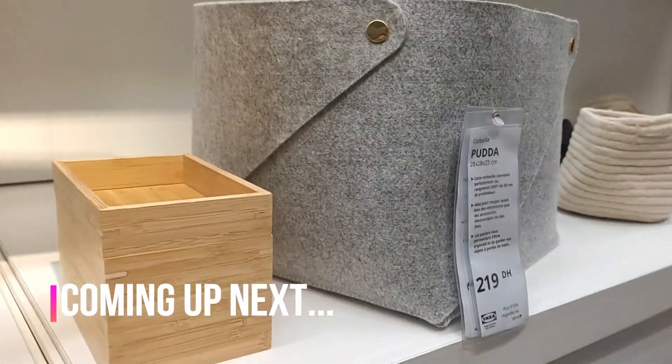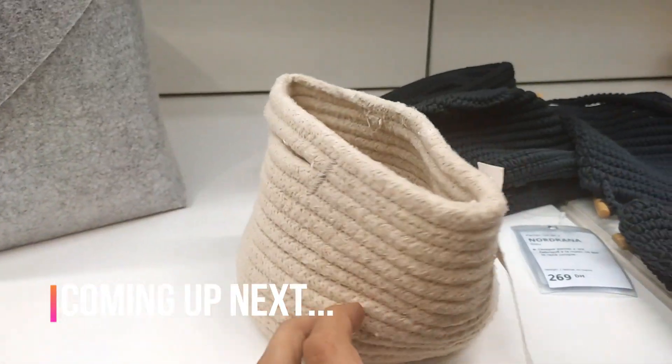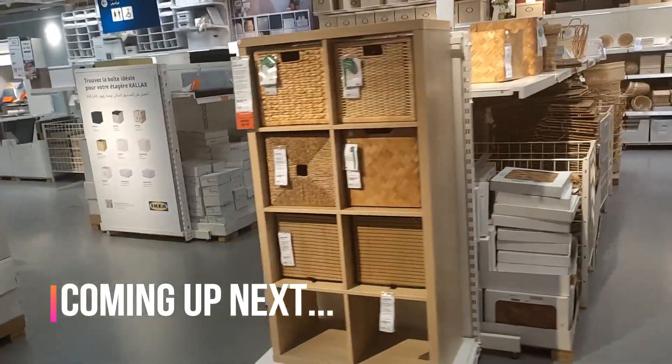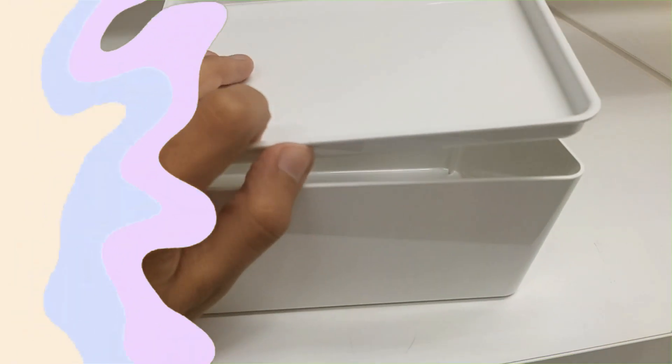Experience the perfect blend of style and functionality with today's storage solutions, and transform your space into an organized oasis. Please like this video — it will mean a lot for me. All right, let's start.